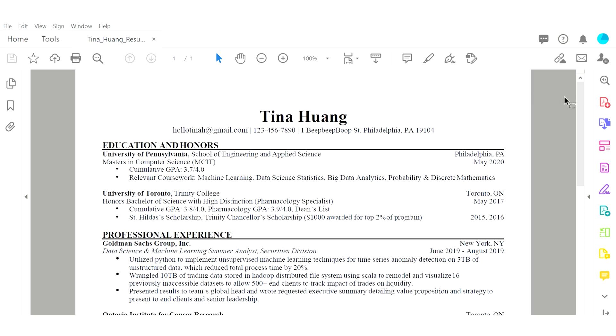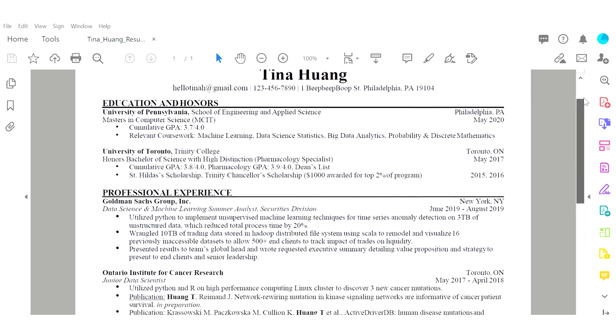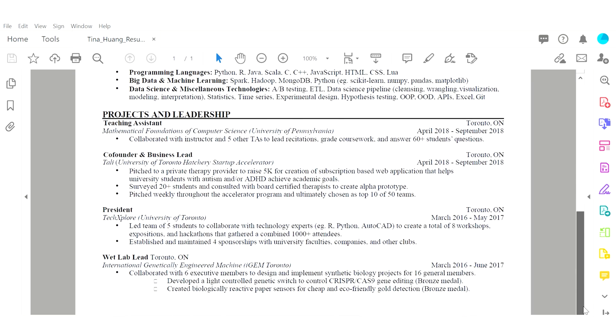My resume is one page long and very ATS friendly. As you can see, it's also very conducive to cramming in as much as possible.